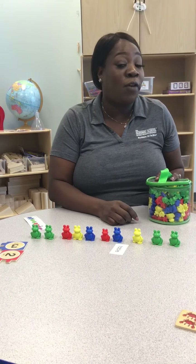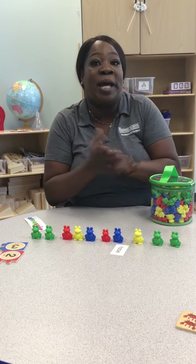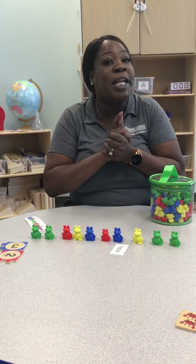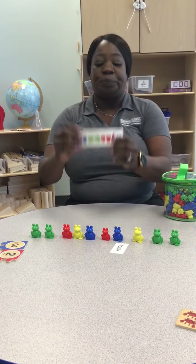Remember, you can use crayons, you can use kitchen utensils, buttons, or rocks, or anything that you can find around the household.